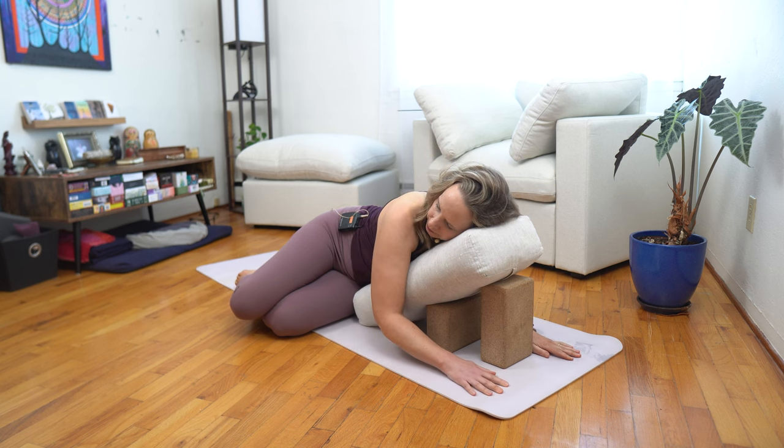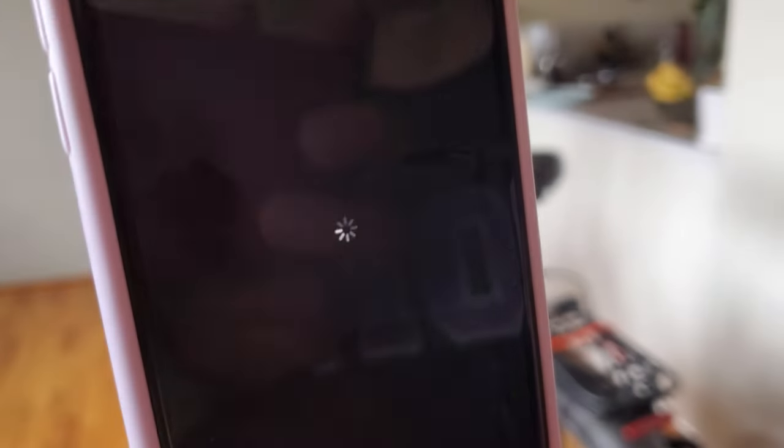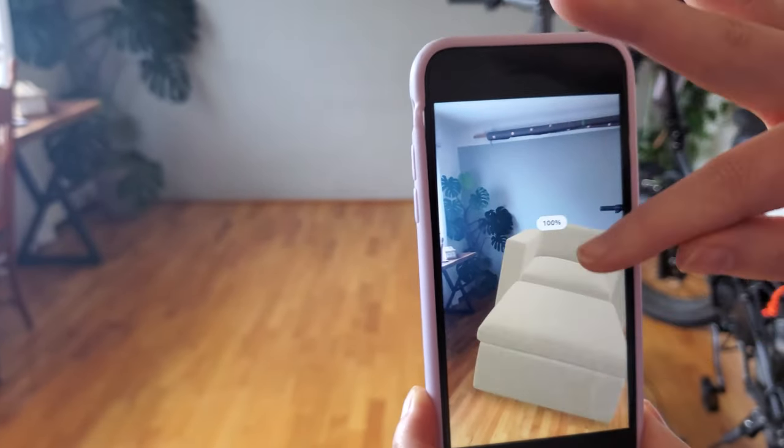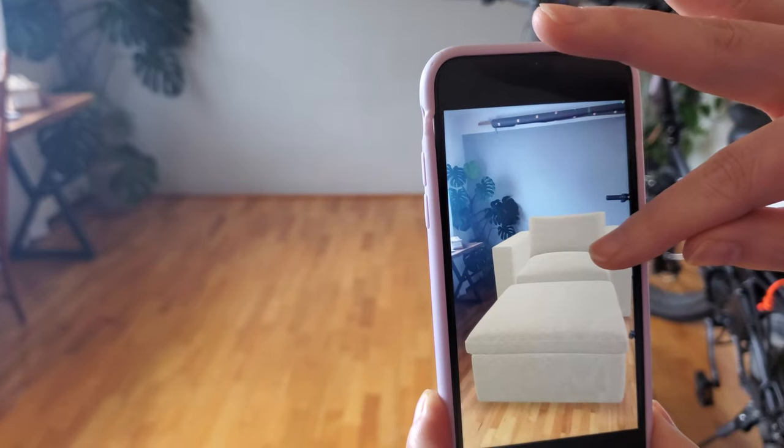So I searched and searched online and I found Cozy, and I knew because of their measurements that it would fit in my space. Better than that, I knew because of their AI app that it was going to look good. They also have this 30-day guarantee, so if within those 30 days I'm not really loving it in my space, I can always return it in the boxes that they send it to me in.